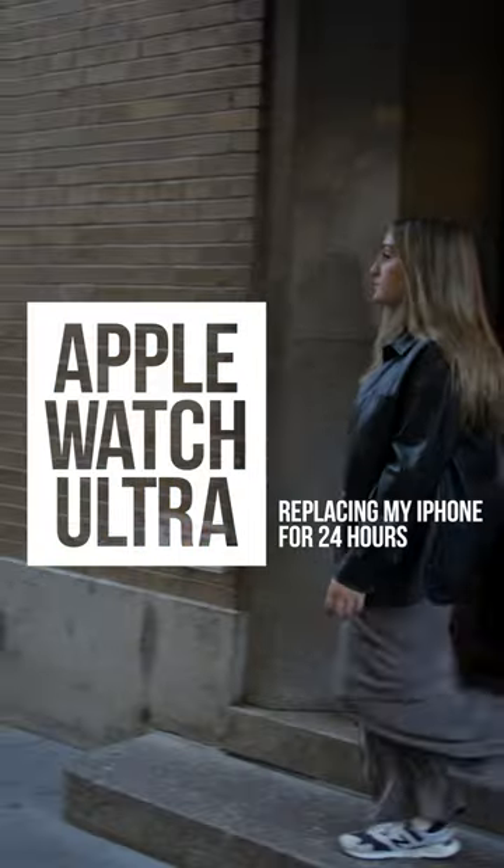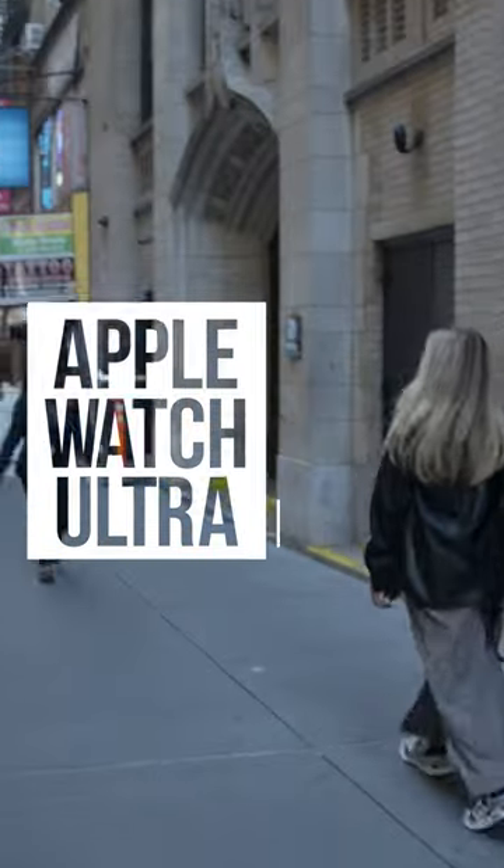One of my biggest anxieties of taking on this challenge — being reminded of as it's getting dark — is my personal safety. Without my iPhone, I'm a little wary, but there are some features on the Apple Watch Ultra that should give me some peace of mind.